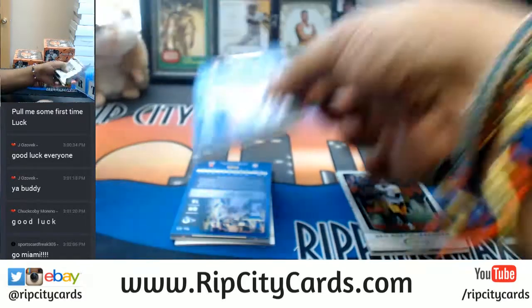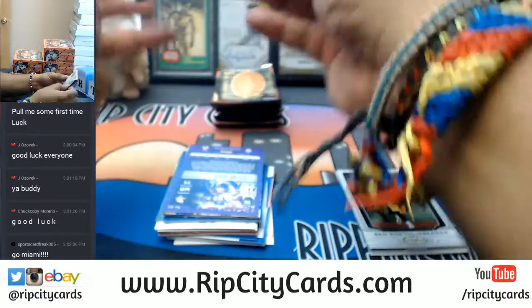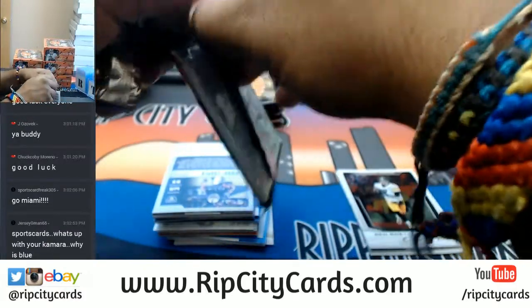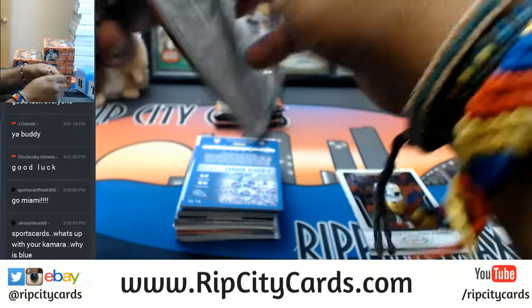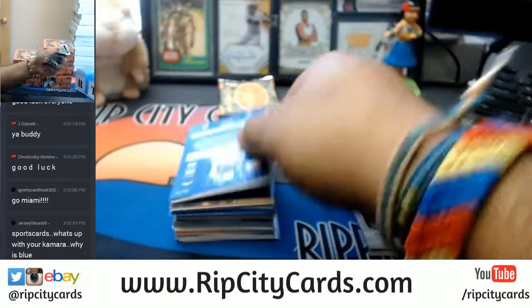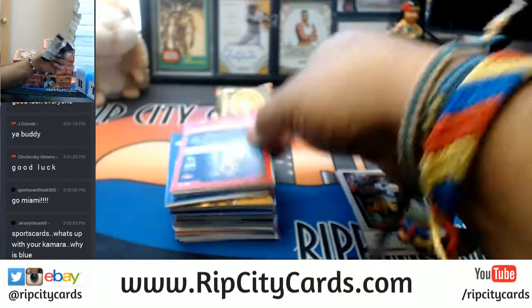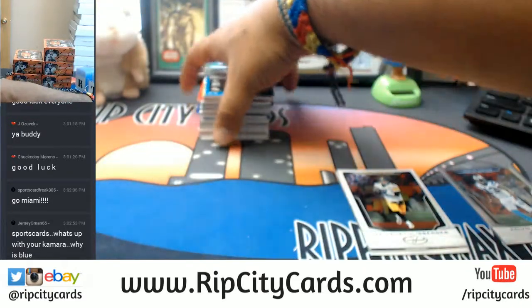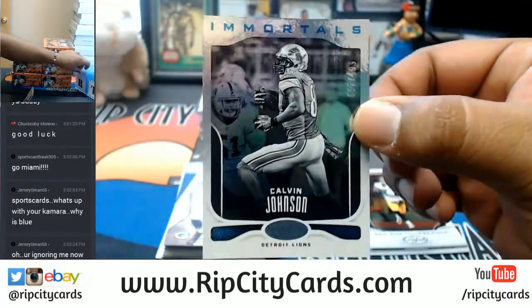I'm just going to open up everything. Alright, let's see what we got. Calvin Johnson Immortals for the Lions, to $4.99.